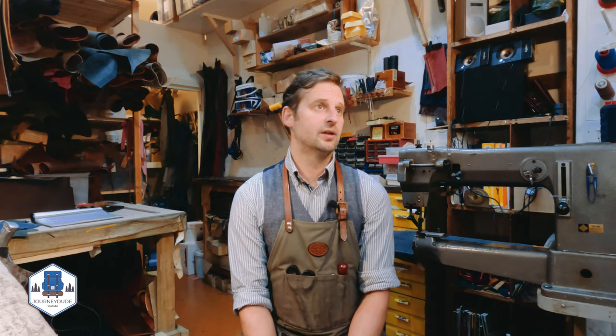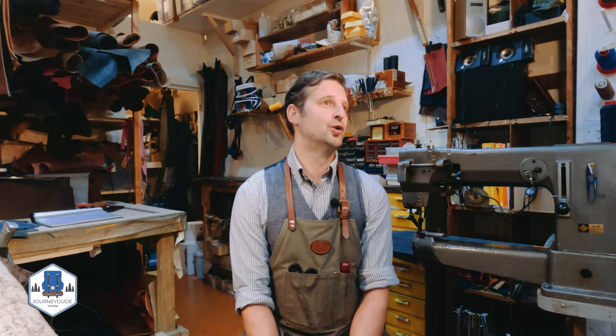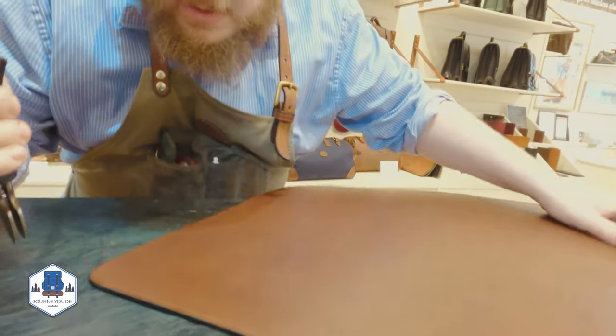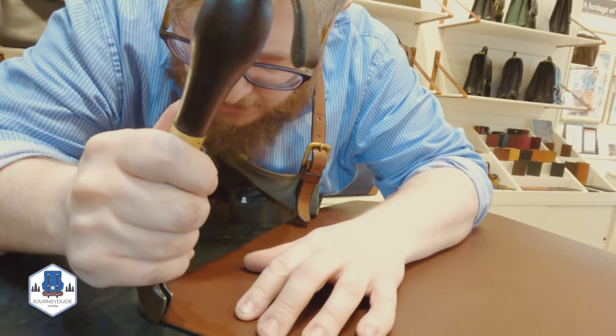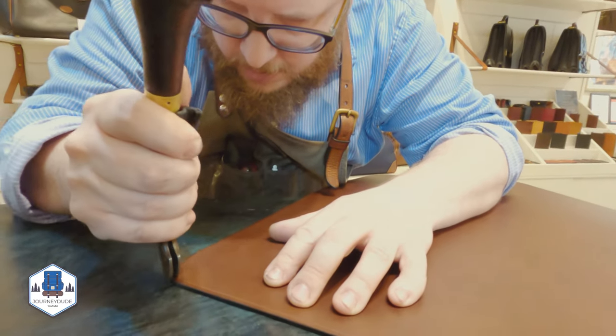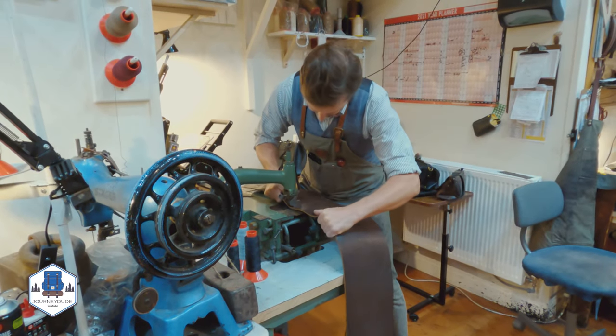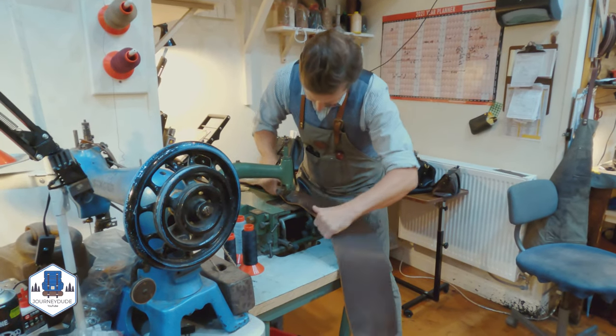The leather we use here is predominantly veg tan leather, and there's a few reasons why. The main reason is purely that it is by far the most superior leather that you can get. This splits off for a few fundamental reasons. It ages incredibly well. A lot of your commercial leathers — they fade, they don't really change too much. Whereas veg tan leather creates a patina. Better with age.